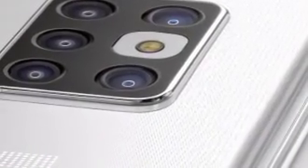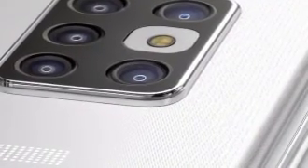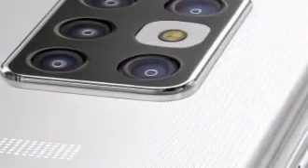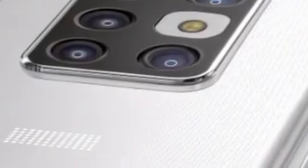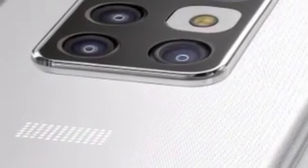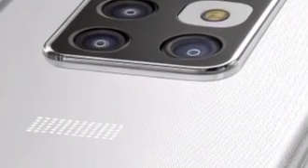Battery life remains dependable, thanks to intelligent power management that adjusts to usage patterns. Fast charging and wireless charging support ensure you're always ready to capture the next shot or stream the next movie. The Xperia Ultra also includes robust water and dust resistance, built-in privacy protection, and advanced biometric security, making it not only powerful but dependable for everyday use.